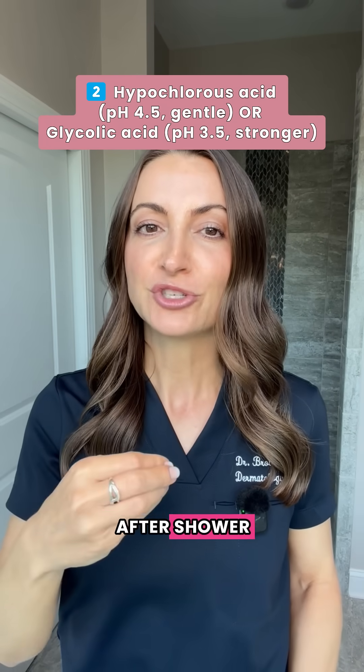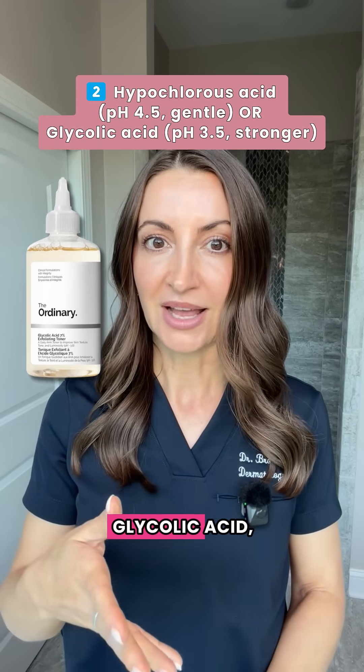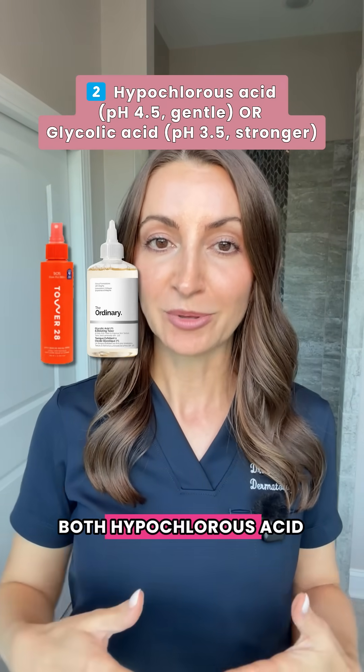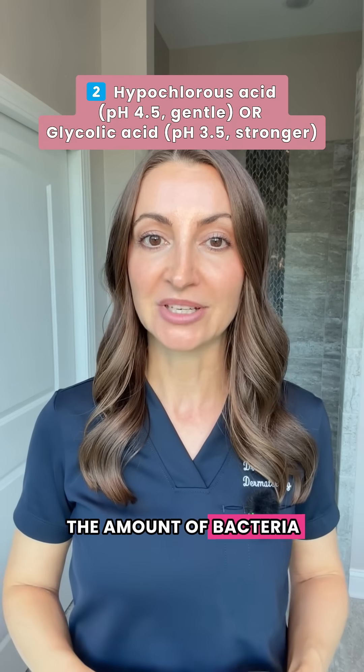Tip number two: after the shower, try either hypochlorous acid spray if your skin is really sensitive, or glycolic acid if your skin is not sensitive. When applied topically to your underarms, both hypochlorous acid and glycolic acid will minimize the pH on your skin, therefore minimizing the amount of bacteria you have.